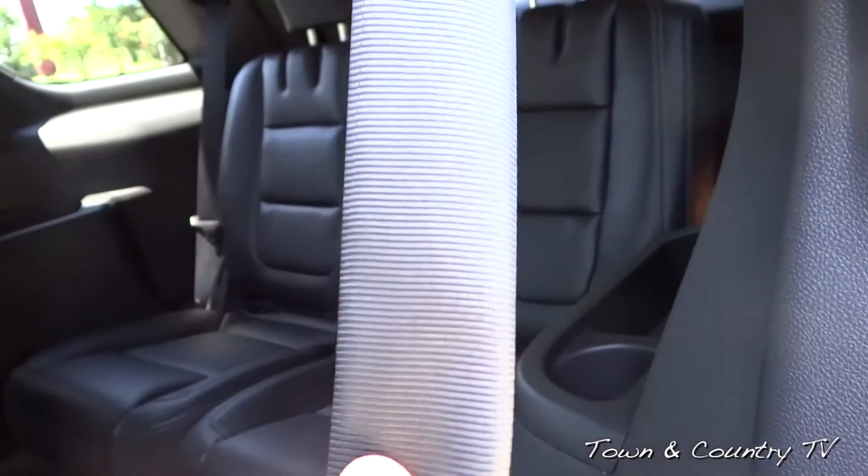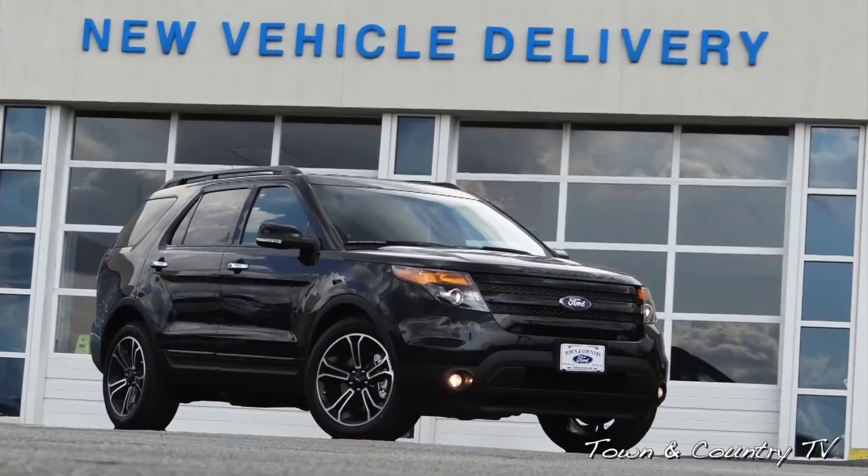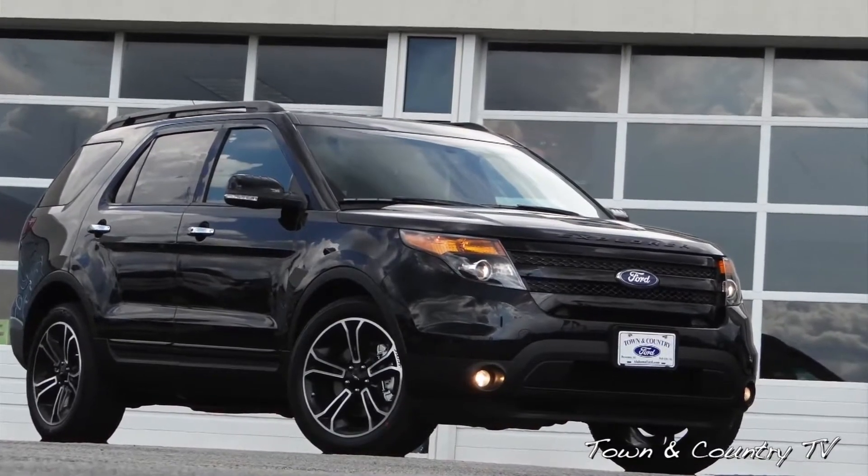Some of the class exclusive features would be the inflatable second row safety belts with the BLIS package, the active park assist, power folding third row — just nice features like that set this vehicle apart from the competitors.